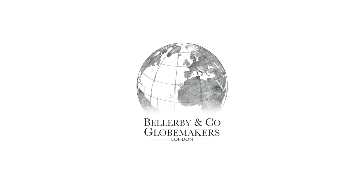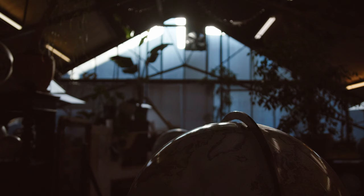I'm Peter Bellaby and I have a small bespoke globe making studio in Stoke Newington in North London. I started the company in 2008 as a result of trying to find a globe for my father for his birthday.